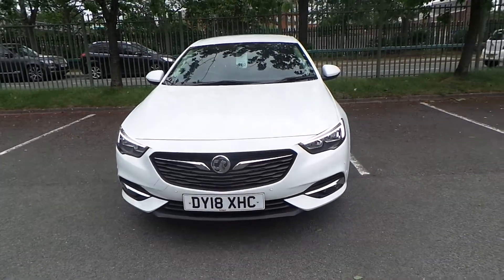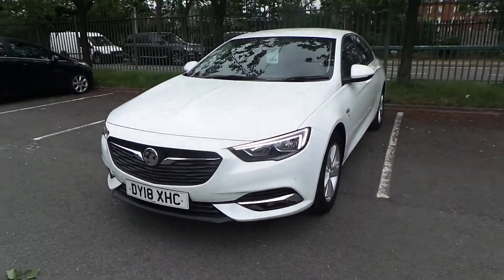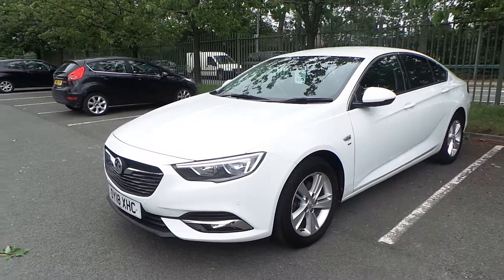Welcome to this video vehicle presentation at Pentagon Vauxhall in Manchester. The car we are looking at is our 2018 plate Vauxhall Insignia Grand Sport SRI, finished in Summit White.